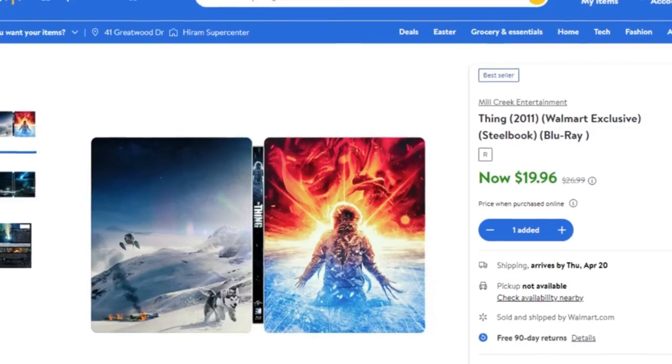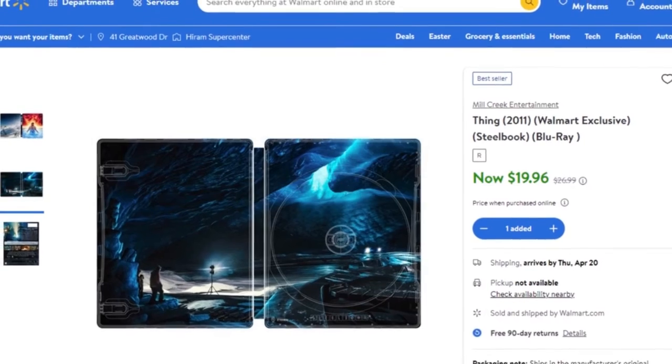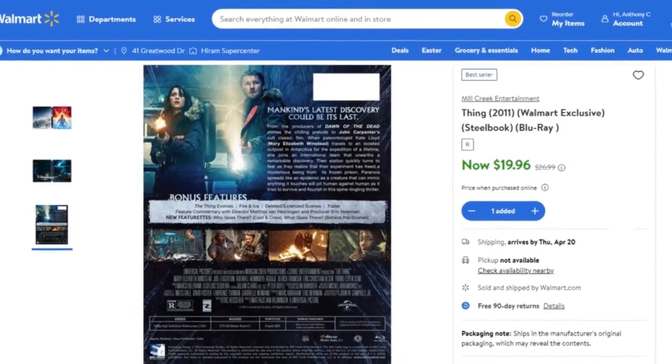The next thing I want to talk about is The Thing from 2011 — the remake. There is a Blu-ray steelbook available from Mill Creek Entertainment with really great-looking artwork. I've never actually seen the 2011 version, but I've heard great things about it, so I'm definitely going to be picking this one up.